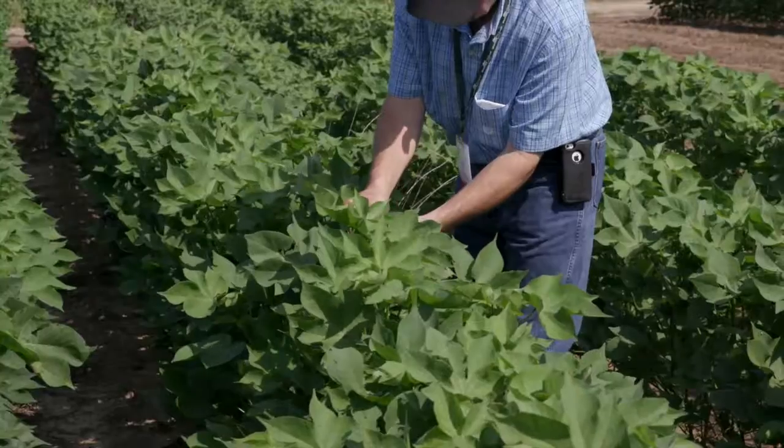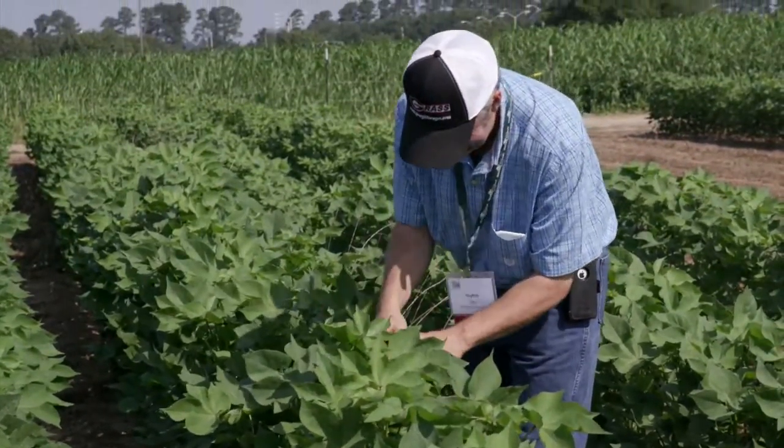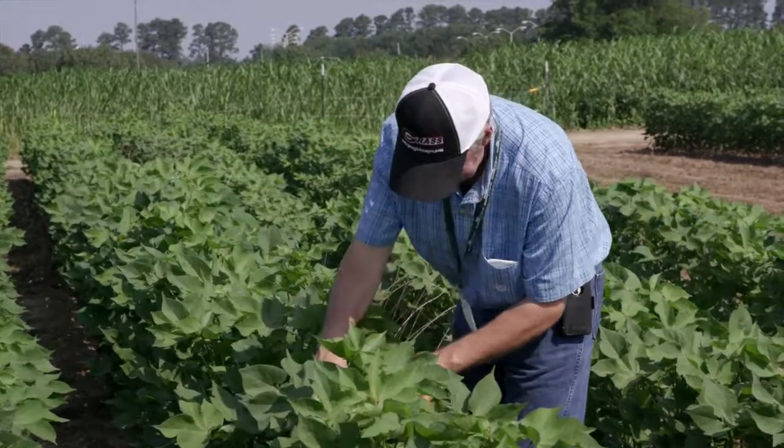Essentially, a lot of our acres — our crop land acres — are dry land acres. We plant a lot of cotton, and in that rotation, emphasizing cover can be difficult at times because of when we harvest cotton.